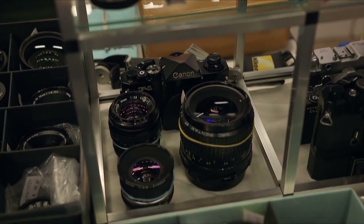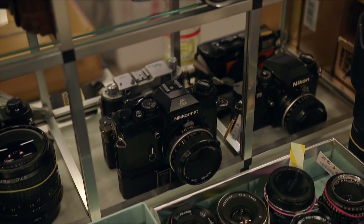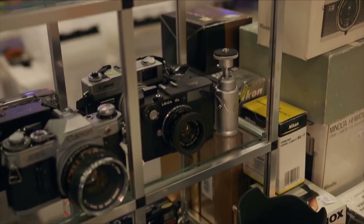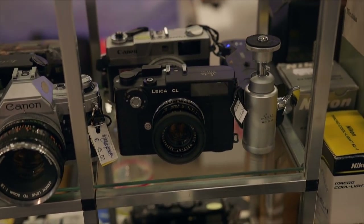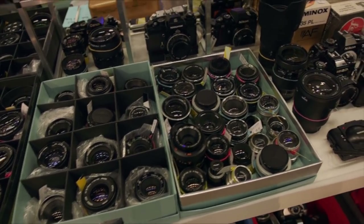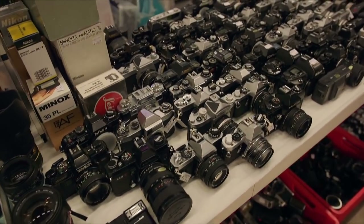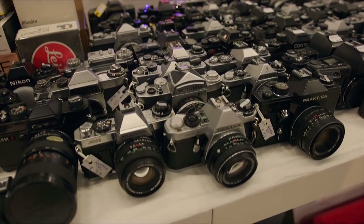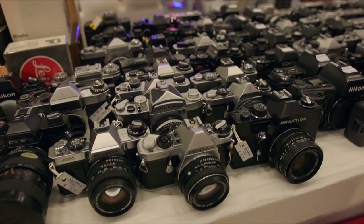If you want to come and check it out, there's a lot of gear here. If you're into traditional film photography, you can check things out in your hands and test them. You can even take a camera to Camera Store and they can verify it's working perfectly. Everything here is checked.